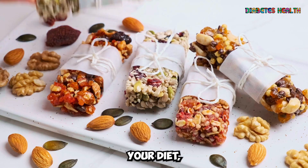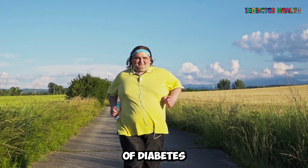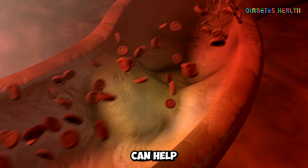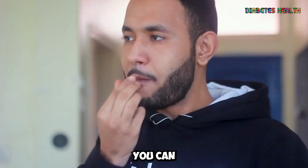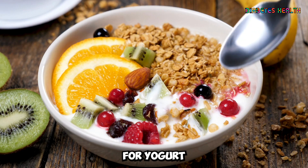Including nuts and seeds in your diet can help with weight management, which is an important aspect of diabetes care. Additionally, the fiber and healthy fats found in nuts and seeds can help regulate blood sugar levels and reduce the risk of heart disease. You can consume nuts and seeds as a snack, in smoothies, or as a topping for yogurt and oatmeal.